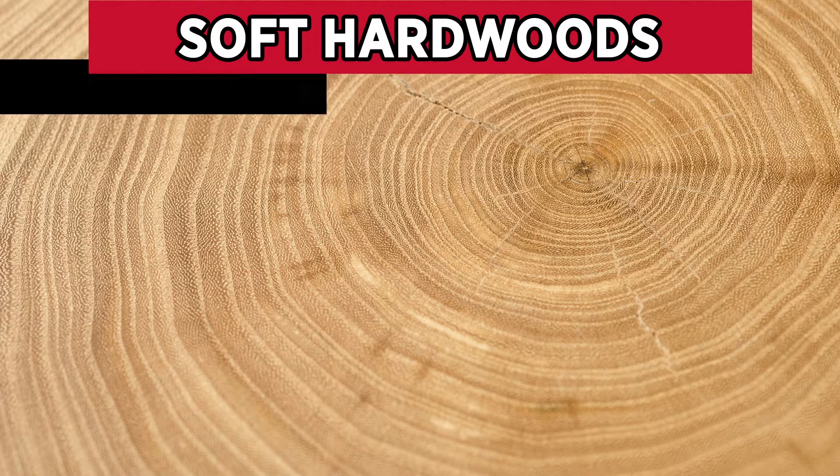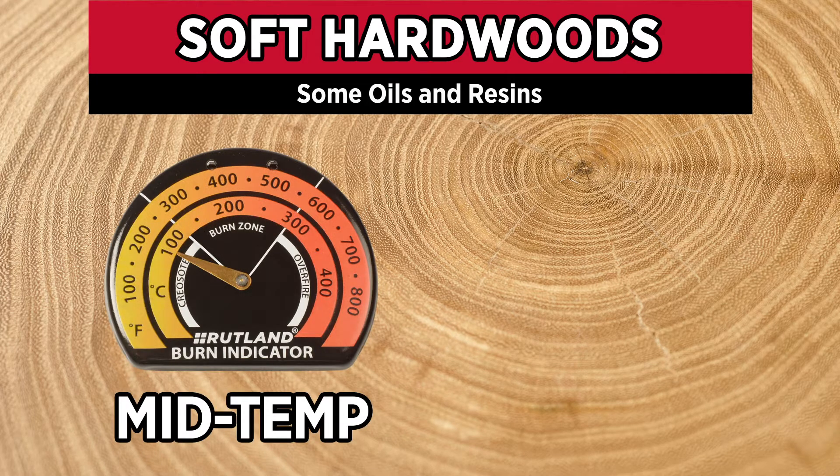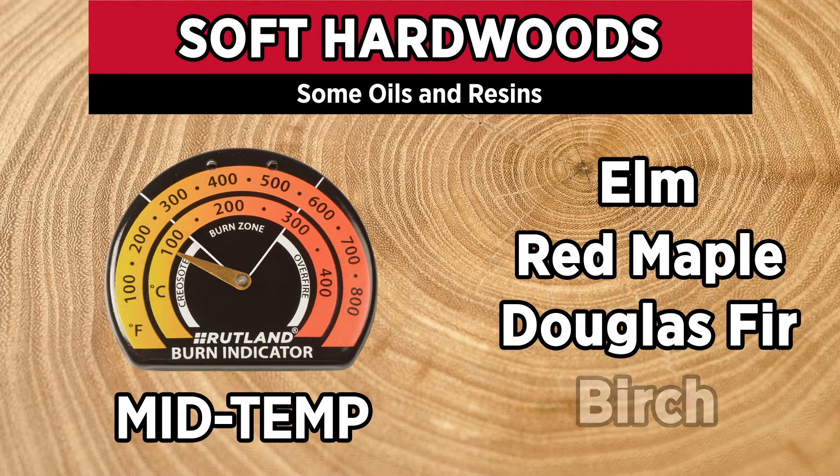Soft hardwoods may contain some oils and resins that can leave behind some soot and creosote. They typically burn at mid-temperature ranges and include elm, red maple, Douglas fir, birch, and others.